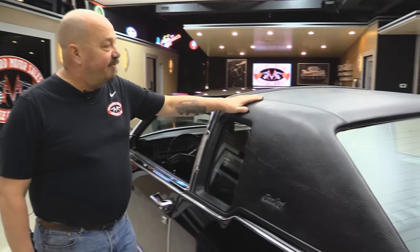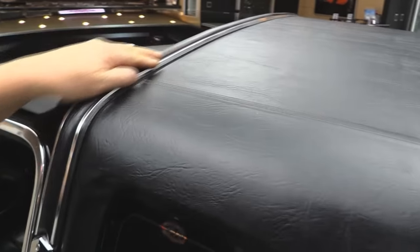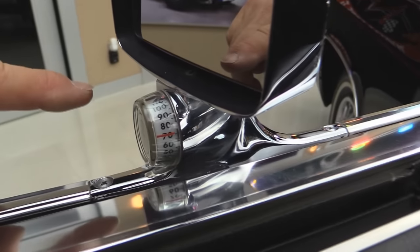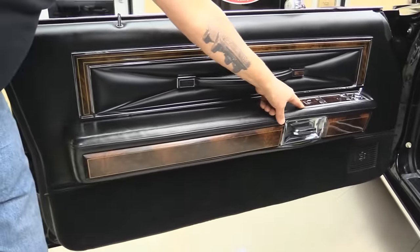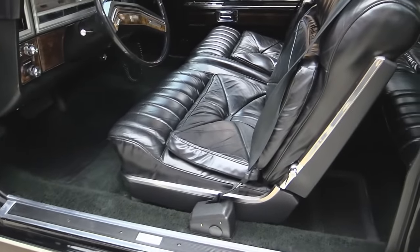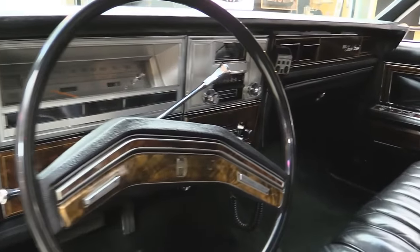Now let's take a look at the interior. Check out even the vinyl top on this beautiful car — look how gorgeous that is. All the trim looks great. And that little porthole window has got the Lincoln emblem there. Check out this door. Look at the rear view mirror — it's a heated rear view mirror. Even that thermometer looks brand spanking new. Look at that armrest. The controls are beautiful, the threshold, the carpeting, the black leather seats, the steering wheel, the dash — everything on this car is amazing.